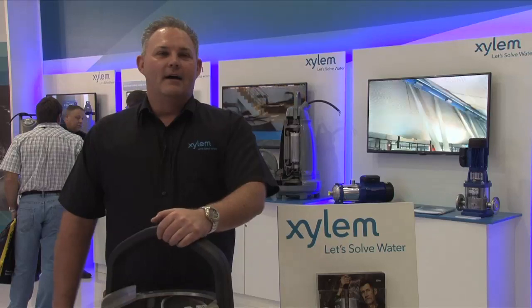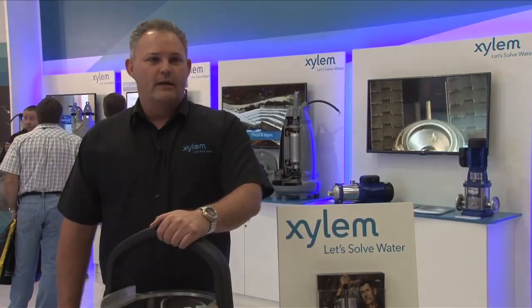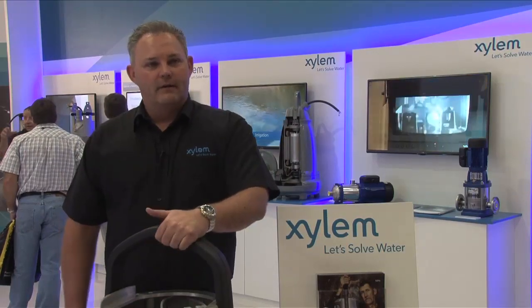What is the purpose of your visit to South Africa? My purpose is to come out and help launch the new technologies that we have in dewatering for Xylem, as well as look at the business and drive it forward.